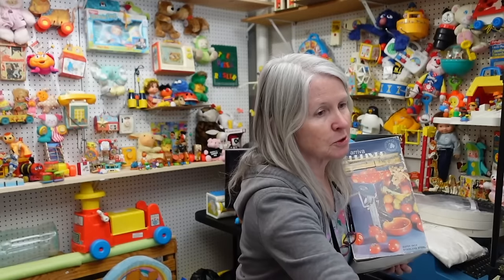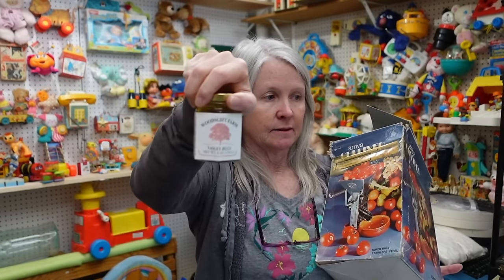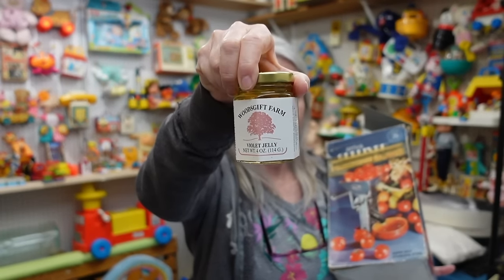The person we bought a lot of this from at the estate - she was a jam maker. She had a huge building and I heard somebody talking about that they used to sell at some of the fairs in our area, like the Renaissance fairs. It was Woods Gift Farm, and they had hundreds and hundreds of jars of jelly she had made. People were selling them for one and two dollars a jar, and one of the workers told me somebody came in and bought like three hundred jars of jelly. We bought this violet jelly so we're going to try it out - maybe we'll make a quick video making some biscuits and eating some violet jelly.